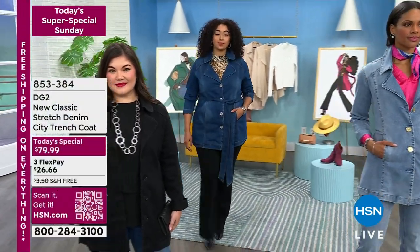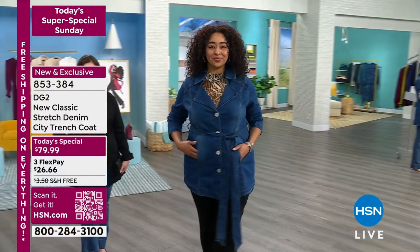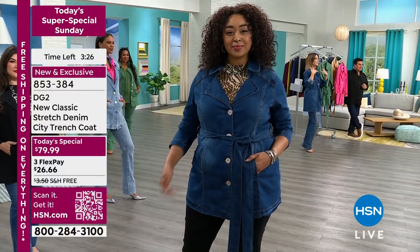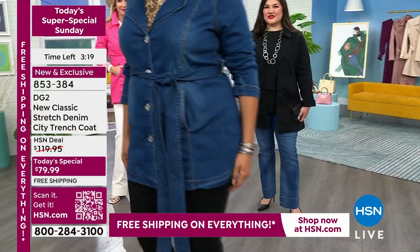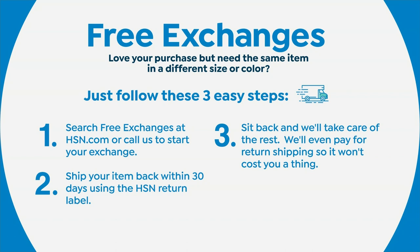Remember, it's never a final sale until you get it home and absolutely love it. We have free exchanges — don't be afraid to get it home, try it on with your clothes and shoes and jeans. If for some reason you need to exchange it, we even pay for the return shipping. That's how confident we are. So change your color, change your mood, change your mind — we've got you covered. But don't miss today's special price.